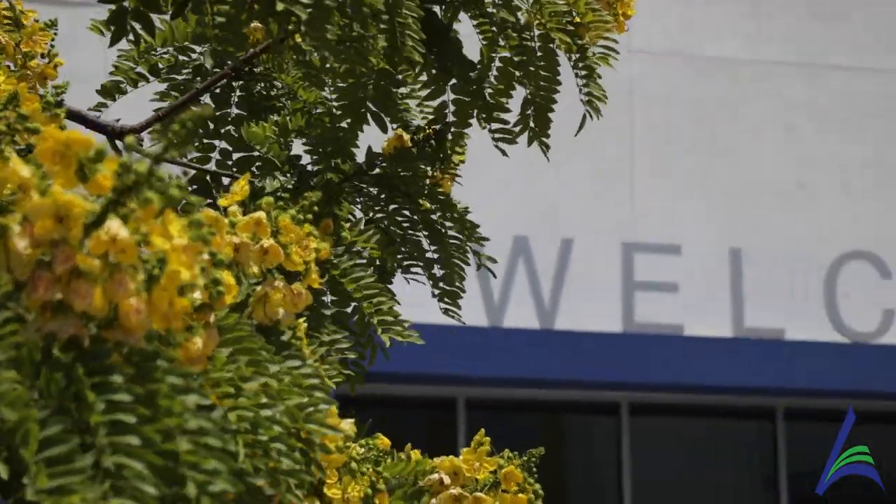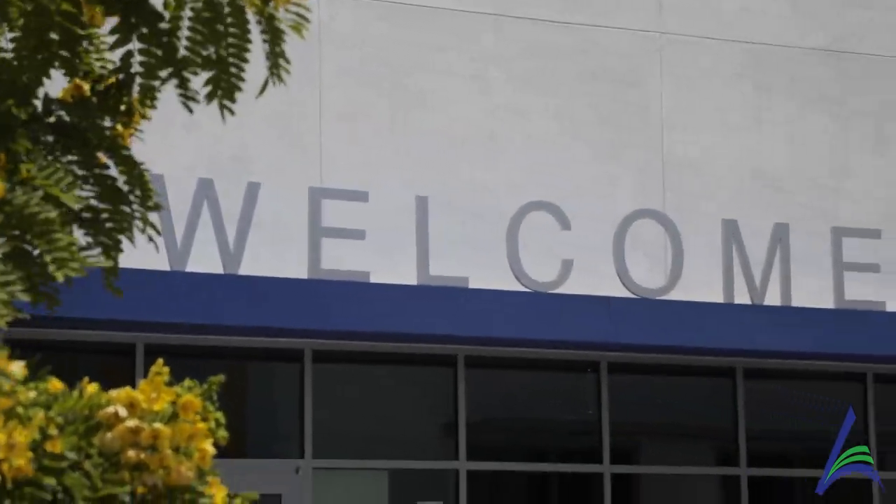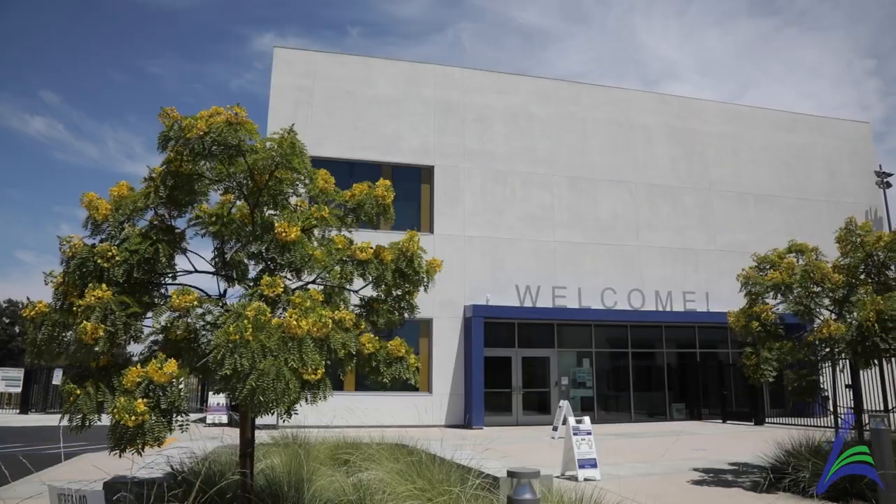Hi, welcome to Sunkist Elementary School. My name is Stephanie Shumate and I'm the principal here. I'm so very thankful to invite you on this tour as we explore our state-of-the-art campus. Come on in and look around with us.